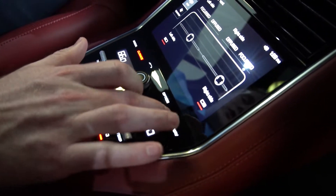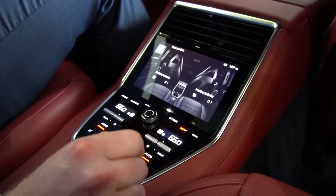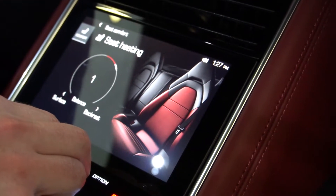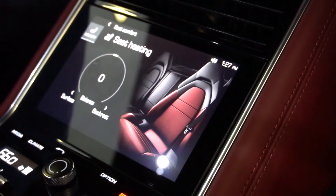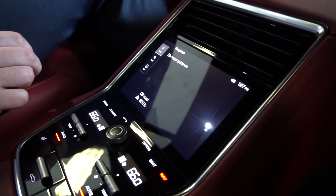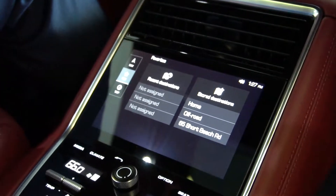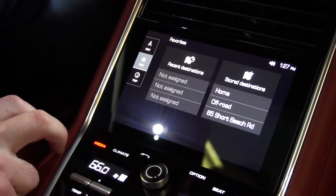Each climate zone is controlled with these silver buttons here. You can also change the seat heating balance of both rear seats — so if you want the seat heat to be more on your bottom, or more on your back, or any combination of the two, you can change that using this setting here. The rear seat passenger can also adjust the navigation settings — if you want to set a destination or change the navigation screen for the front driver and passenger, you can do so right from this screen here. You can also change the media settings.